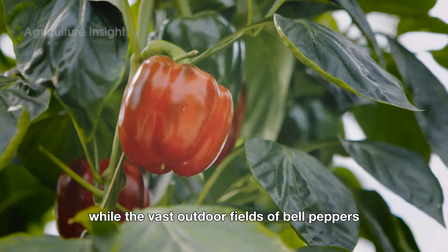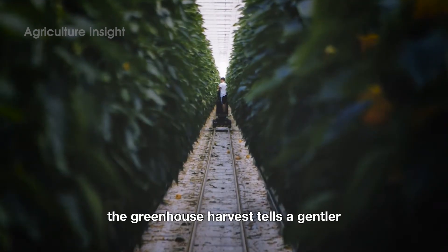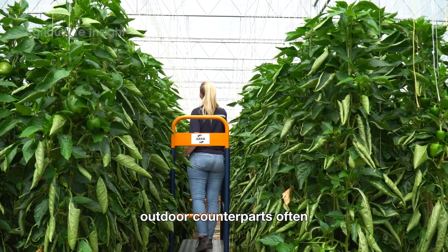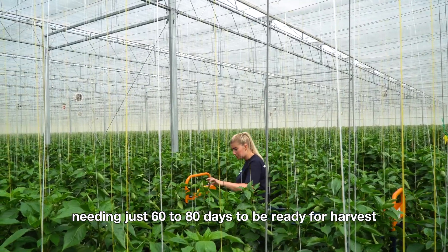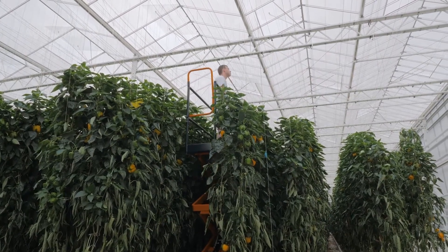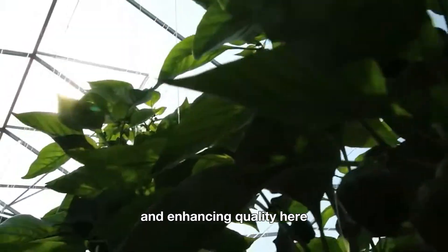While vast outdoor fields showcase an impressive harmony between advanced machinery and human effort, the greenhouse harvest tells a gentler, more personal story. In these controlled environments, bell peppers grow faster than their outdoor counterparts, often needing just 60 to 80 days to be ready for harvest. This is thanks to stable temperatures, ideal humidity, and perfectly optimized lighting — making greenhouse farming a leap forward in shortening growth times and enhancing quality.